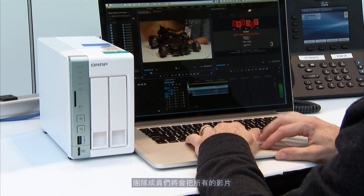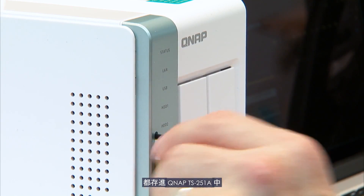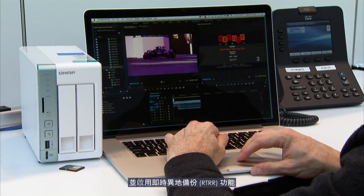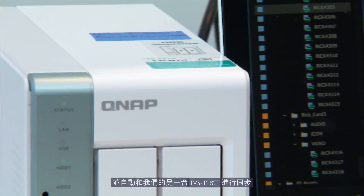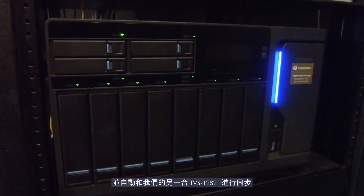While our crew is at Toy Fair in New York City, they are going to take all their footage and load it onto the QNAP TS-251A. And using the real-time remote replication features, all the footage is going to come back to us here in the office, and it's going to automatically synchronize with our TBS-1282T.